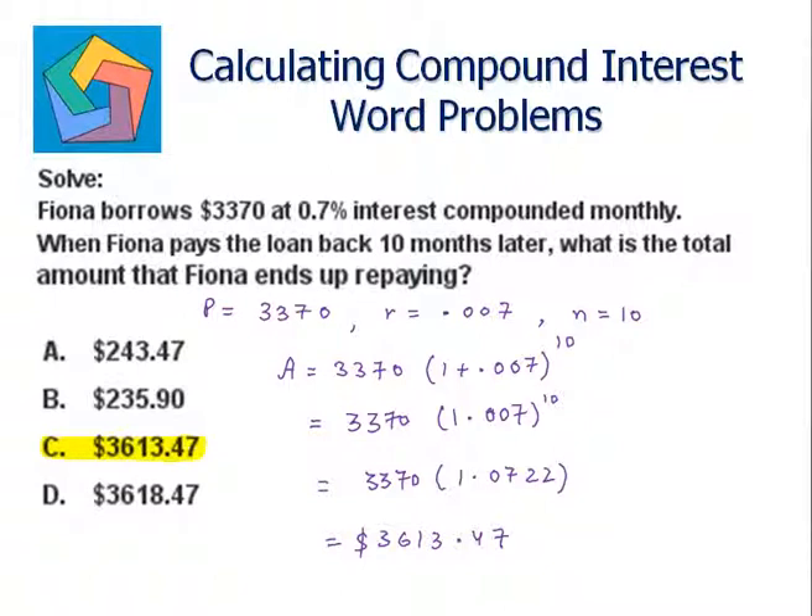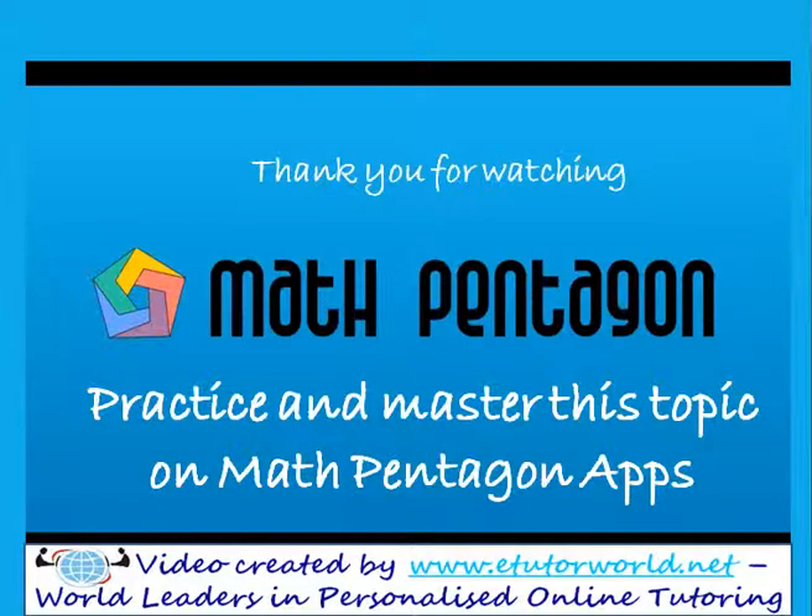I hope you can practice more problems on calculating compound interest word problems. Thank you for watching. Have a great day. Bye-bye.